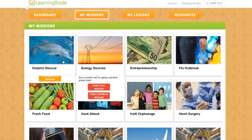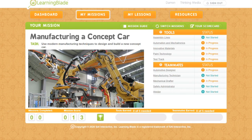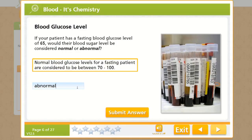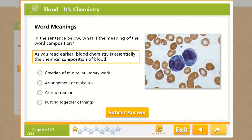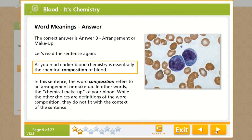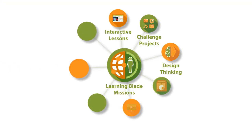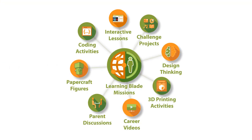LearningBlade missions engage students in real-world societal challenges like feeding their community, preventing virus outbreaks, or manufacturing cars and planes. LearningBlade lessons integrate English and social study skills in addition to math and science to allow the engagement of all students in STEM and computer science. Each of the LearningBlade missions includes a full set of interactive online lessons, ready-to-use lesson plans, and classroom activities proven to increase STEM and CS career awareness and interest in middle school students.